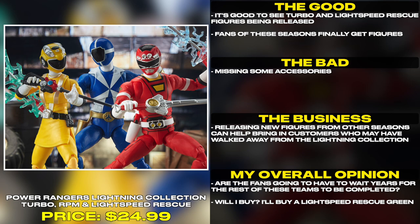Are the fans going to have to wait years for the rest of these teams to be completed? Will I buy? I'll buy a Lightspeed Rescue Green.